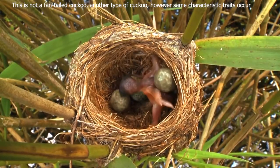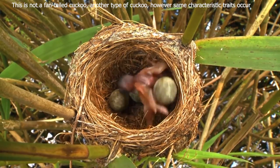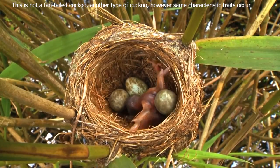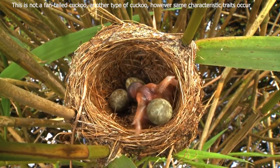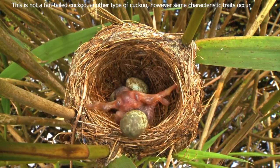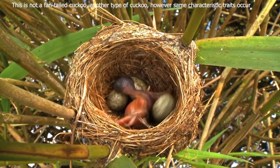Particularly the brown thornbill, Acanthiza pusilla. The single egg is laid in the nest and one of the host's eggs removed. The young cuckoo generally hatches earlier than the host eggs and proceeds to eject the other eggs or hatchlings. The seemingly unaware foster parents then rear the cuckoo chick as its own.